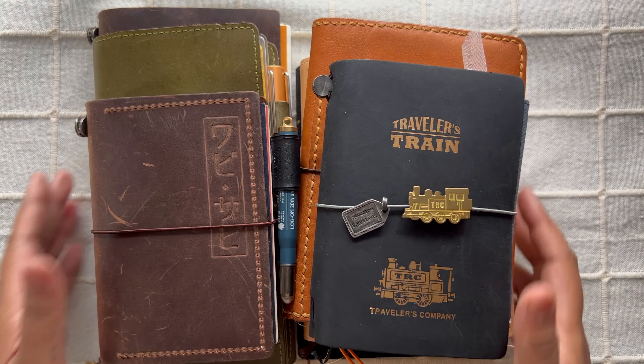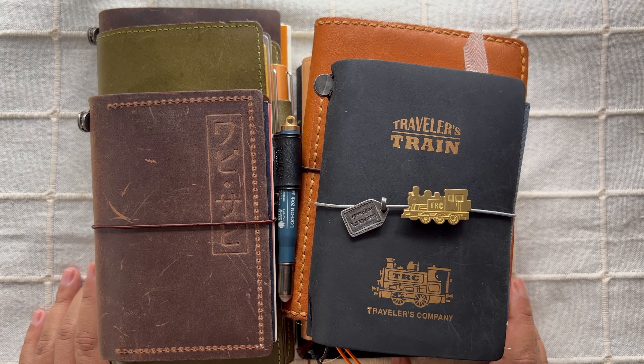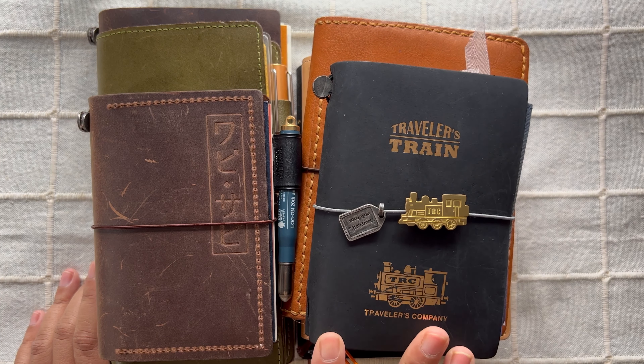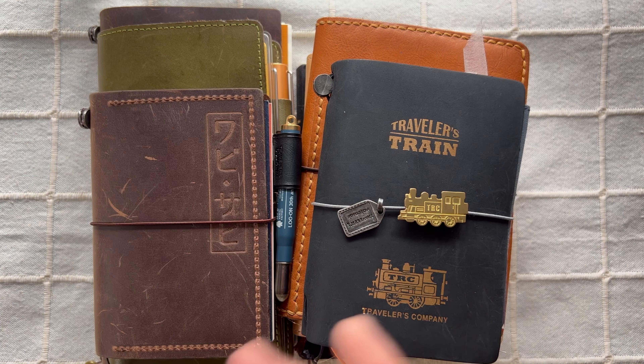Hi everyone, welcome to Snippets and Scraps! If you are new here, welcome, and if you are a returning subscriber, welcome back. Today I thought I would take you through my planners and journals that I used in the first quarter of this year. Today is the 1st of April when I'm filming this and it's raining outside, so if you can hear the rain, I'm sorry. If you're interested in seeing what I used in Q1, please keep watching.